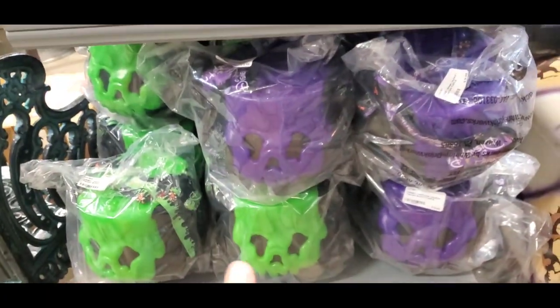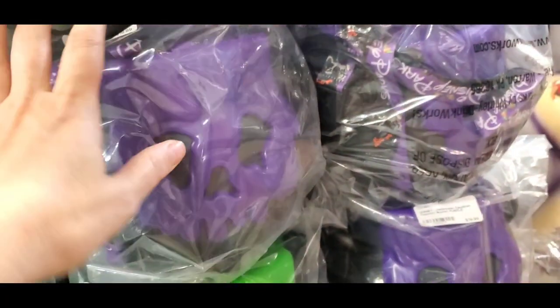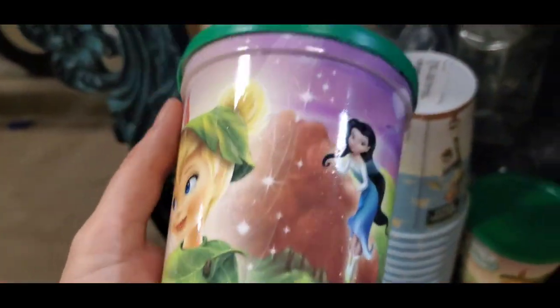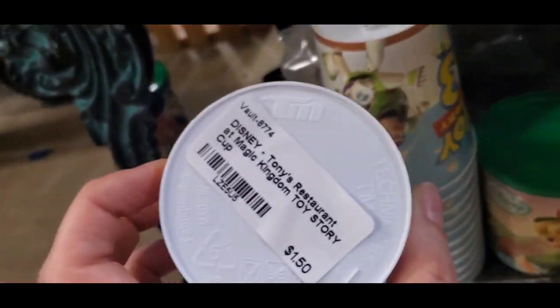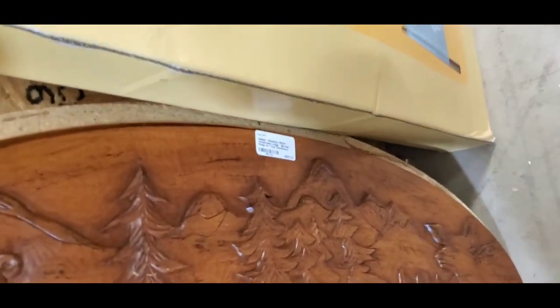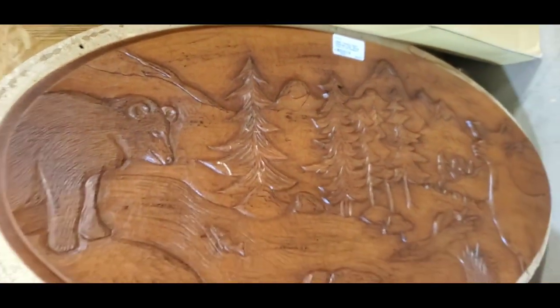I'm definitely going to get some of these — they're huge actually, I didn't realize how big they were. I never even saw these in the parks — I feel like they sold out and just went missing. These popcorn buckets are really cool! And look — only $1.50 for items from Tony's Restaurant at Magic Kingdom — what a cute little souvenir. They've got Peter Pan, Tinkerbell, and Toy Story cups for $1.50.